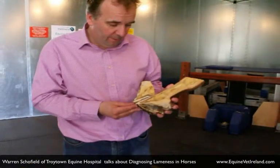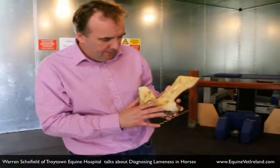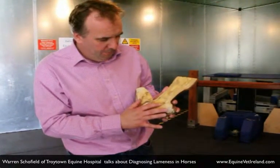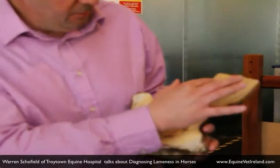This is a preserved specimen of a horse's foot and we can see clearly here the pedal bone, the navicular bone, the short pastern, the long pastern, and then this is the fetlock joint up here.